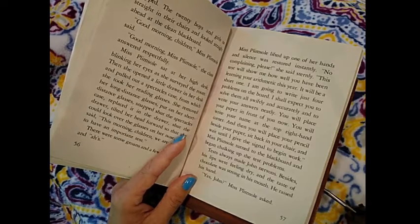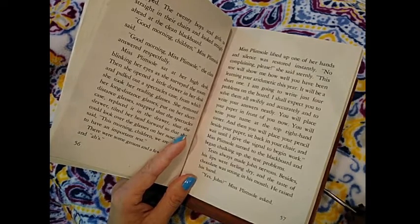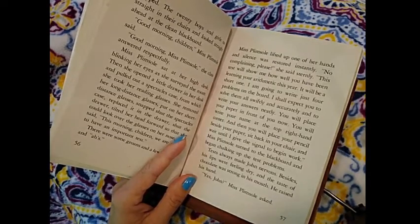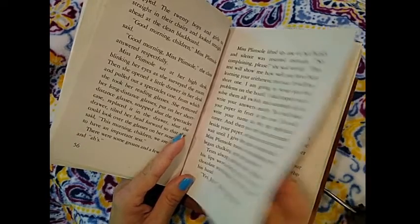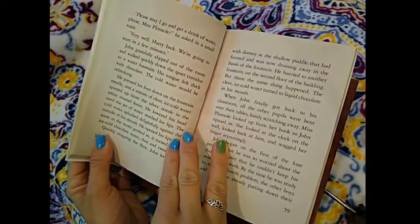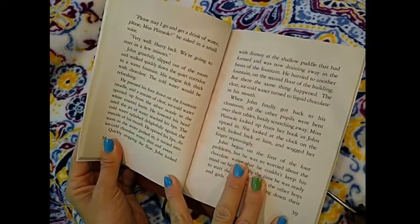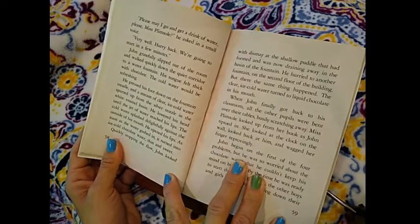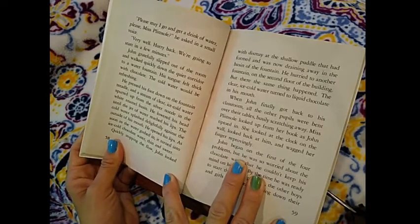Tests always made John nervous. His lips were feeling dry and the taste of chocolate was strong in his mouth. He raised his hand. "Yes, John?" Miss Plimsoll asked. "Please may I go and get a drink of water? Please, Miss Plimsoll," he asked in a small voice. "Very well. Hurry back — we're going to start in a few minutes."